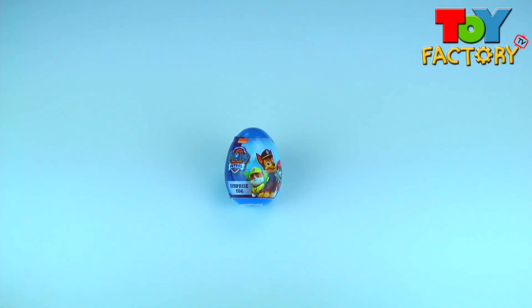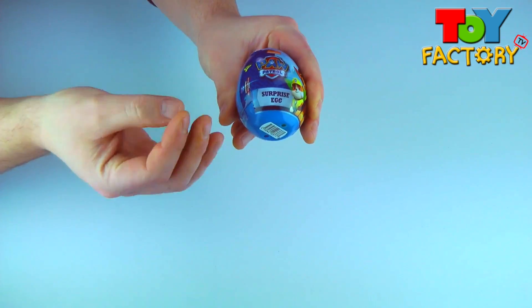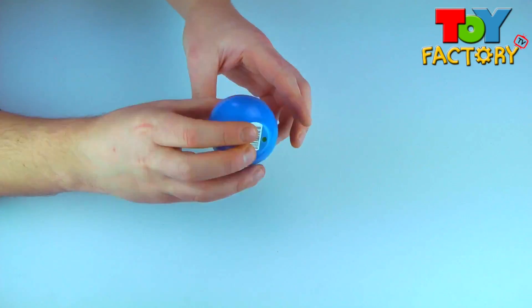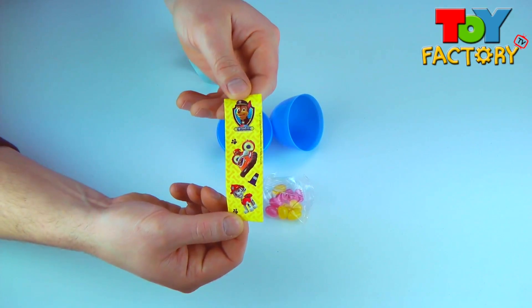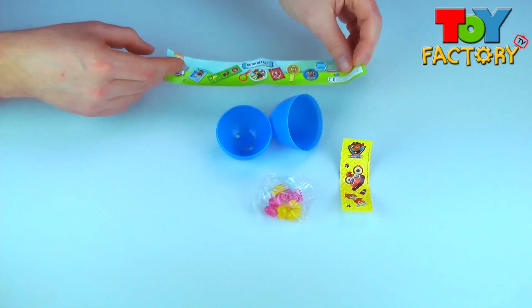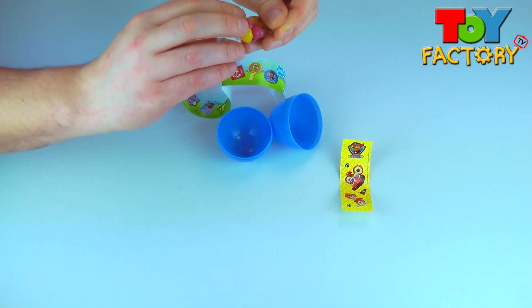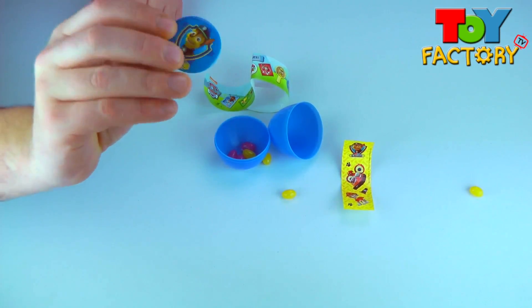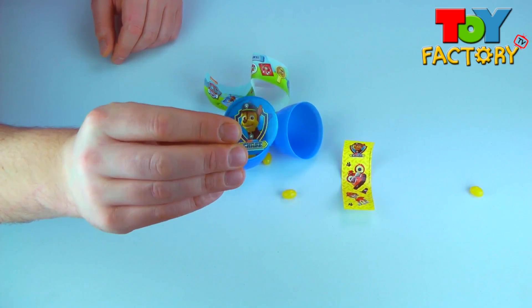It's a Paw Patrol surprise egg! Let's see what we got! Cool! Stickers! And a flyer! Jelly beans! We've got Shae's clip-on bat! Super cool!